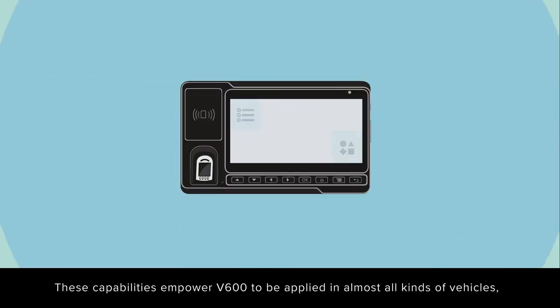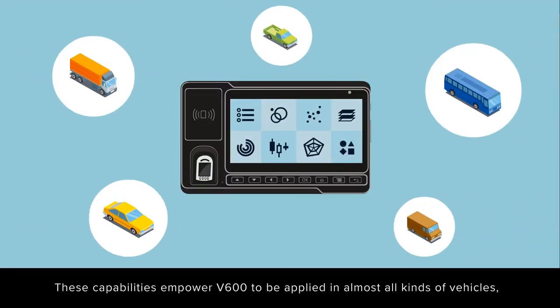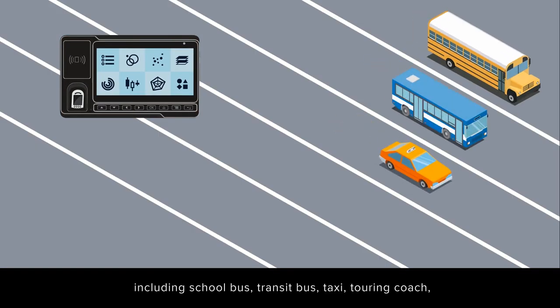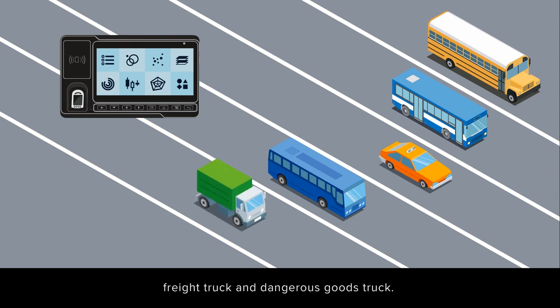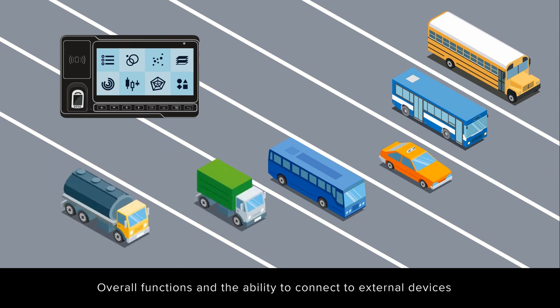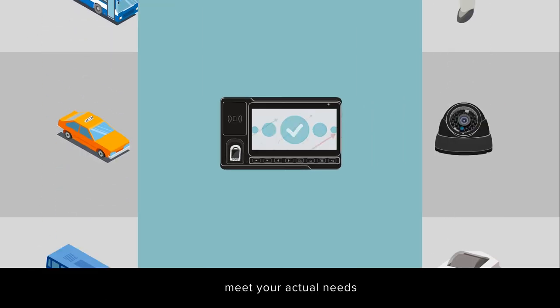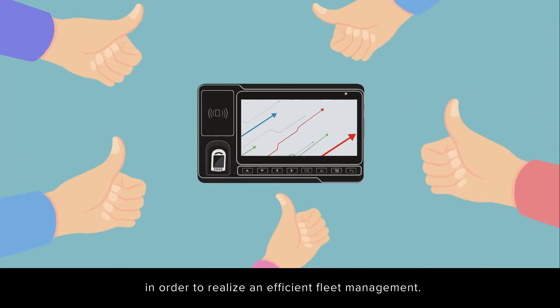These capabilities empower V600 to be applied in almost all kinds of vehicles, including school bus, transit bus, taxi, touring coach, freight truck, and dangerous goods truck. Overall functions and the ability to connect to external devices meet your actual needs in order to realize efficient fleet management.